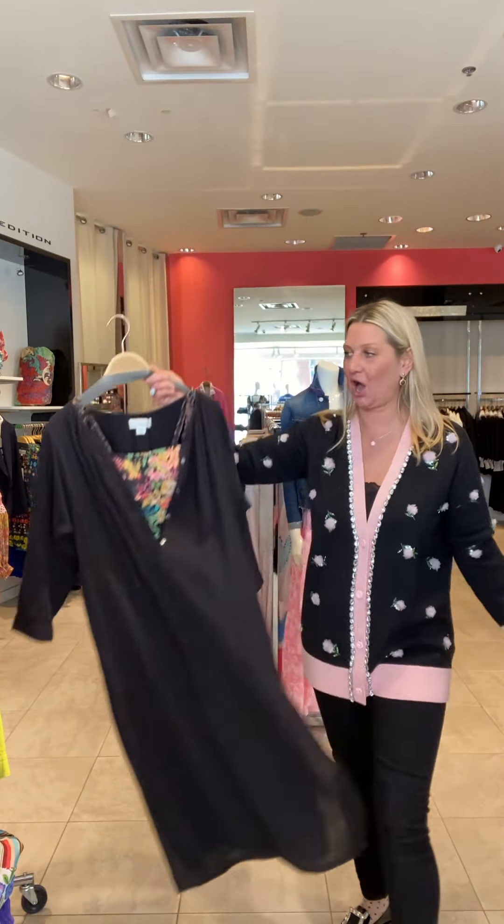Anyway ladies, that's the end of my video. Hope to see you soon. Take care, have a wonderful day. Bye-bye.